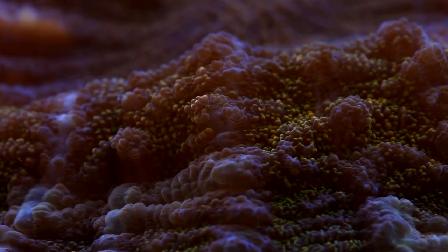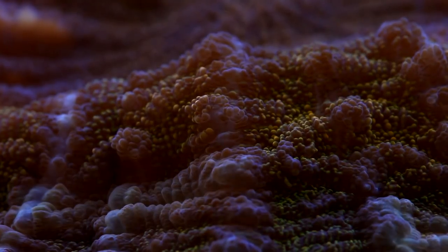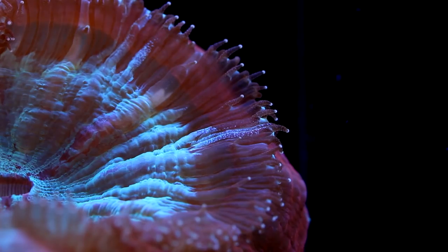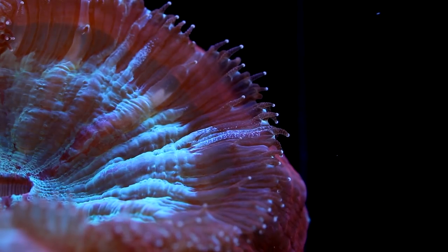In addition to their aesthetic qualities, Acanthophyllia are one of the most resilient large polyp stony corals I've come across. They tolerate a wide range of tank conditions and rarely succumb to the sorts of problems that plague similar corals like Scolimia.